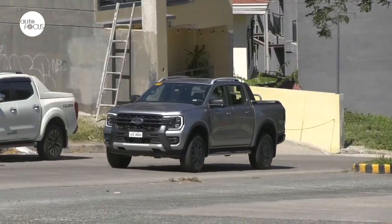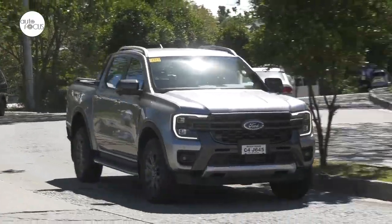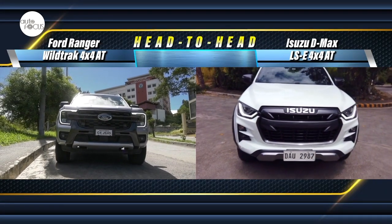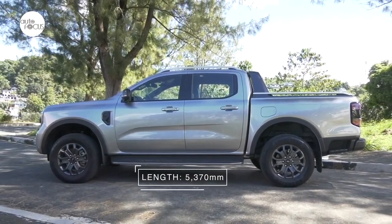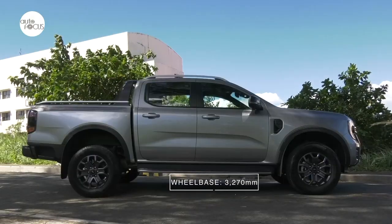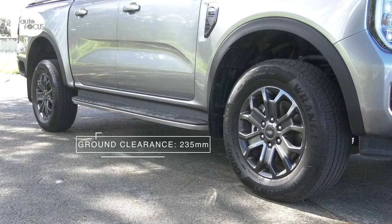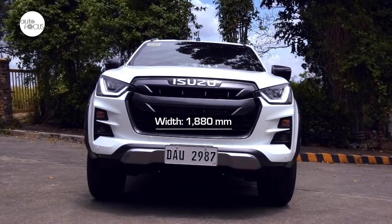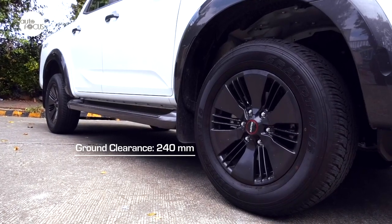Ford Philippines rolled out the next-gen Ranger late last year, touting it as the smartest, most versatile and capable Ranger ever. At the higher end of the next-gen Ranger spectrum is a Wildtrak 4x4. The next-gen Ranger is 5,370mm long, 1,918mm wide, and 1,884mm tall, with a 3,270mm wheelbase, front and rear track width of 1,620mm, and a 235mm minimum ground clearance. The Isuzu D-Max LSE 4x4 is 5,277mm long, 1,880mm wide, and 1,810mm tall, with a 3,125mm wheelbase and a minimum ground clearance of 240mm.